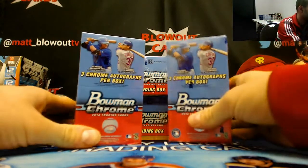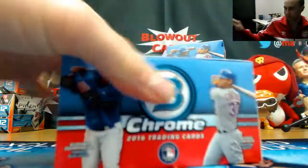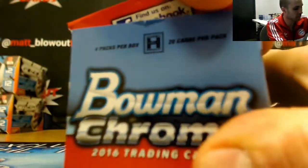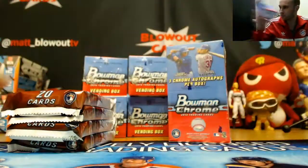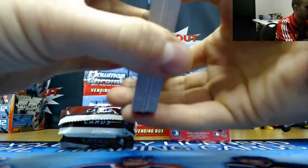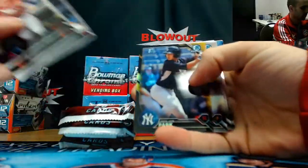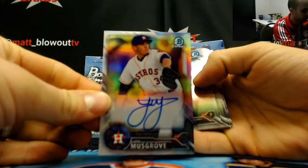All right, we got a couple boxes of 2016 Bowman Chrome Vending Baseball coming up here. Let's see what we got. Looking for Vlad. Joe Musgrove, refractor autograph — $4.99.